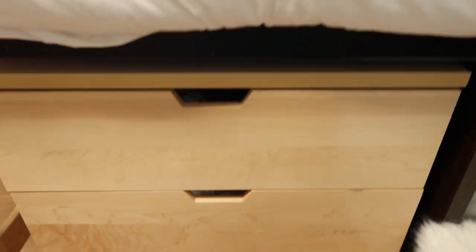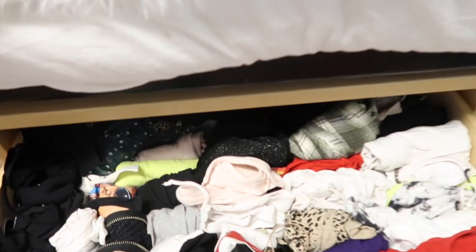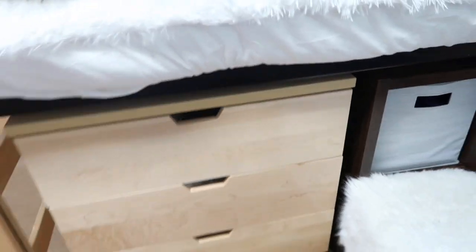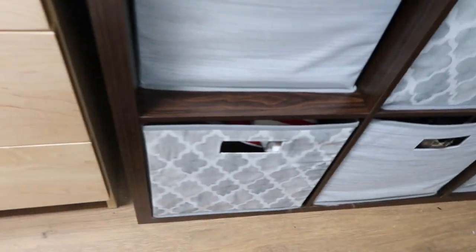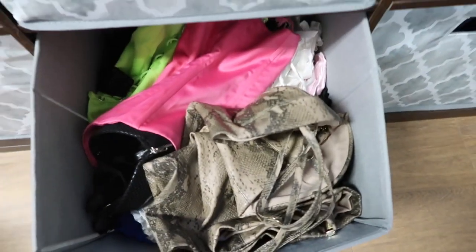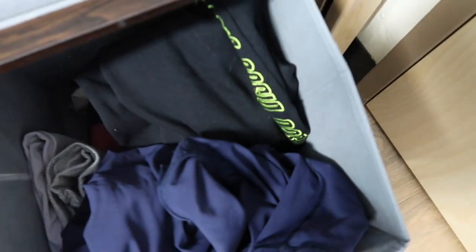Under my bed I have drawers. In the first drawer I just have like shirts. In the second drawer I have pants and skirts and stuff like that. In the third drawer I have more pants. It's really nice to have it under my bed just to save room. Then I have more drawers: sweatpants, more sweatpants, pants and jeans that couldn't fit in the other drawers, a dress, some corsets for Halloween, more skimpy tops for music festivals, bras and underwear, and more sweatpants and leggings that I wear for working out.